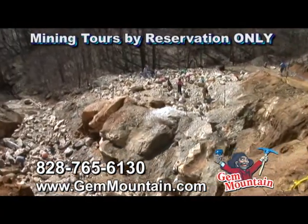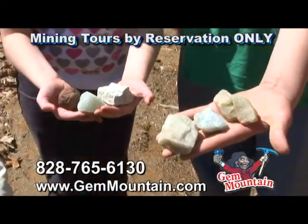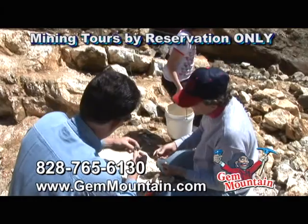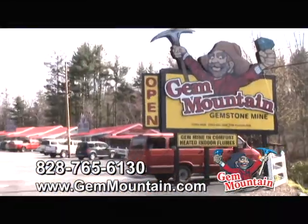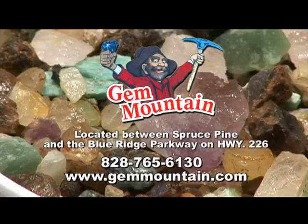If weather permits, Gem Mountain also offers day tours of the Brushy Creek Aquamarine Mine, where you're likely to find a slew of beautiful aquamarine gems. Mining trips are by reservation only, so bring the entire family to Gem Mountain, where you will find treasures that will last forever and have an experience to match.